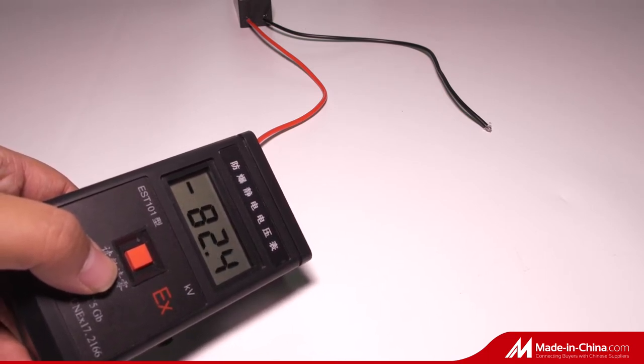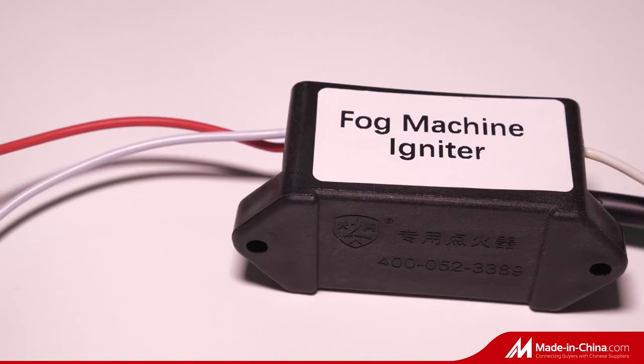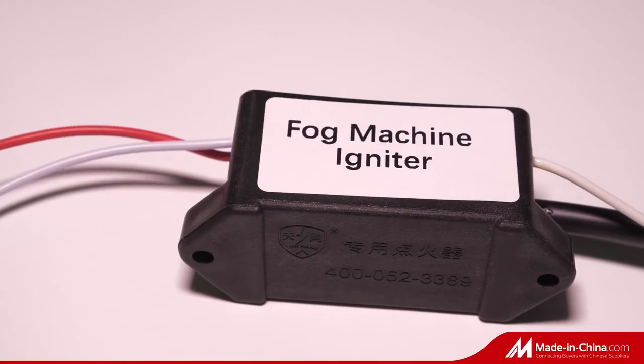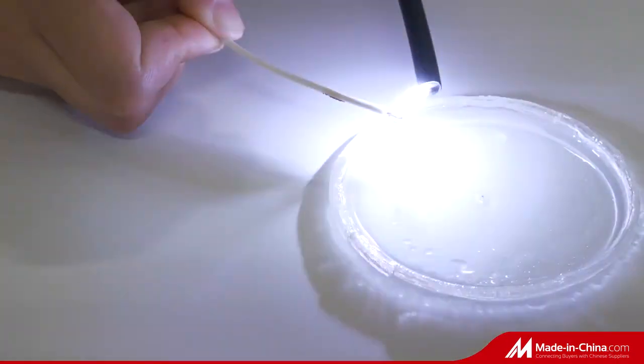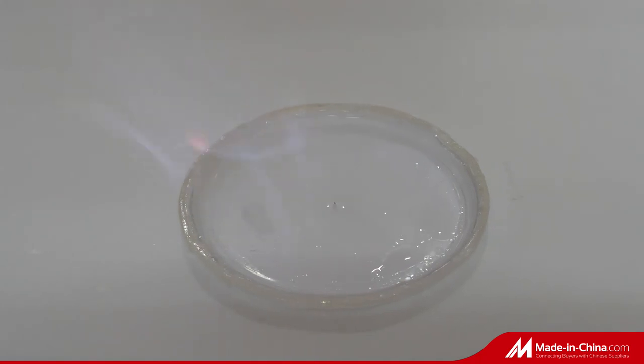It has the following features: electrostatic efficiency and working efficiency is improved; can be used continuously for a long time, with long life and low damage rate; epoxy resin encapsulation; and high insulation performance.